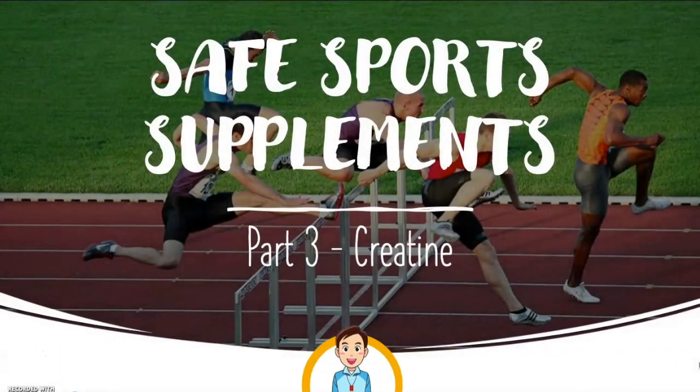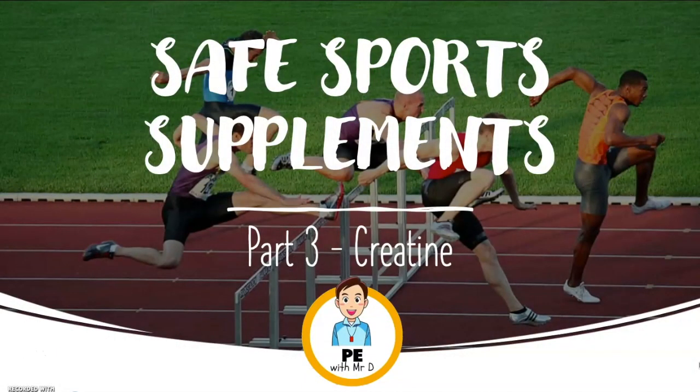Hello and welcome to BE Buddy. Mr. D here. Welcome to Safe Sports Supplements Part 3. Today we're going to be looking at creatine and how it can help us get bigger, stronger and faster. Let's get into it.